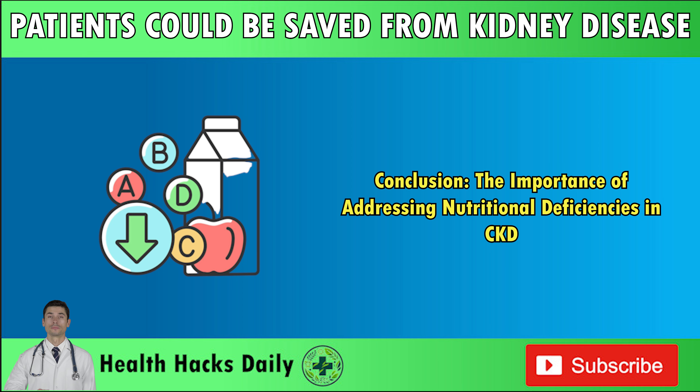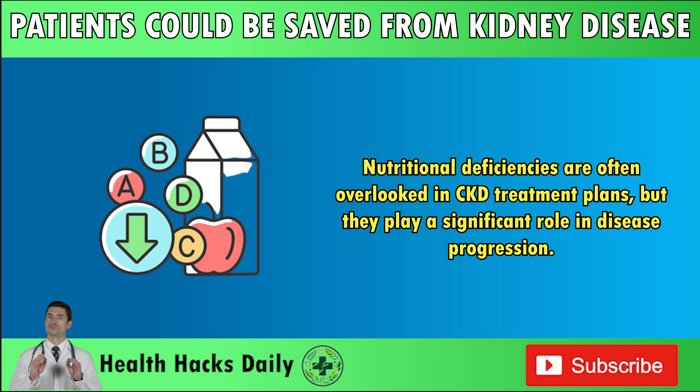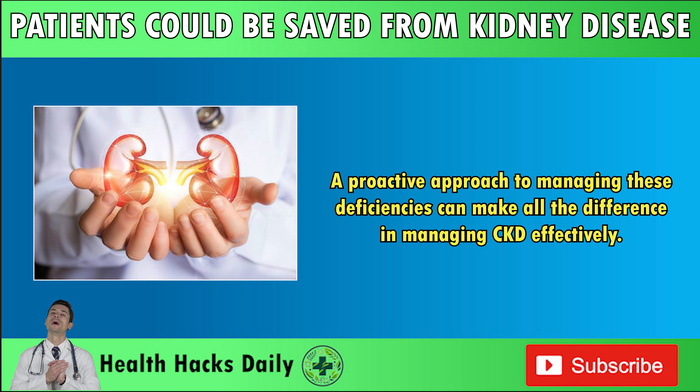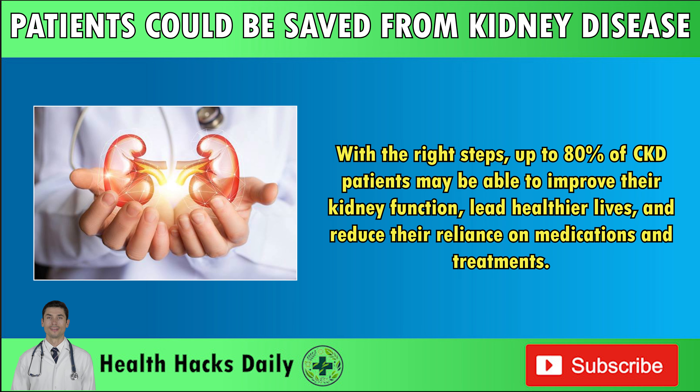Conclusion: The importance of addressing nutritional deficiencies in CKD. Nutritional deficiencies are often overlooked in CKD treatment plans, but they play a significant role in disease progression. By addressing deficiencies in potassium, vitamin B12, vitamin D, folic acid, and vitamin B6 through regular testing and supplementation, CKD patients can improve their glomerular filtration rate (GFR), reduce symptoms, and prevent the need for dialysis. A proactive approach to managing these deficiencies can make all the difference, with up to 80% of CKD patients potentially able to improve their kidney function, lead healthier lives, and reduce their reliance on medications and treatments.